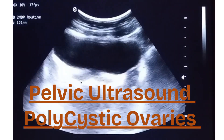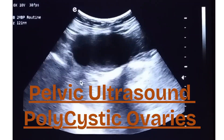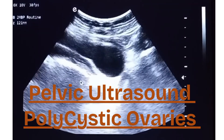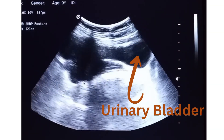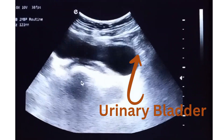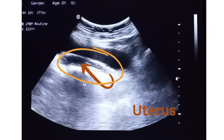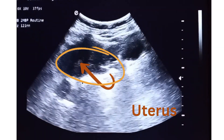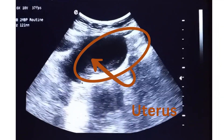This area is the urinary bladder, showing partially filled with urine. Inside the oval outline, the uterus can be seen, with the arrow pointing to the uterus.